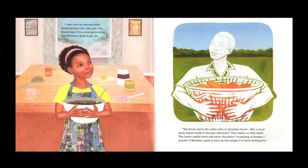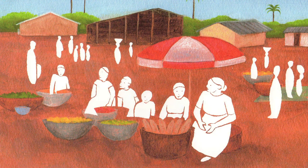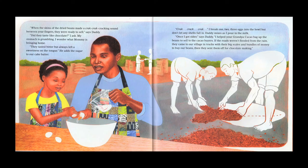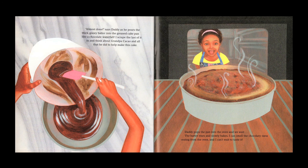The illustrations for Grandpa Cacao are a combination of painting and collage for the little girl, and silkscreen for the scenes where Grandpa in Africa is going through the process of harvesting. So I'm trying to tell two stories on one page — the story of the past, what the farmer did, in white silkscreen, and the story of what we do today, making wonderful chocolate cakes and goodies, in painting and collage.